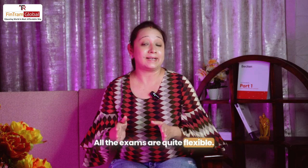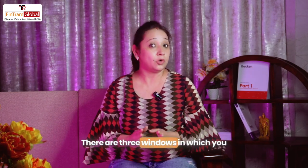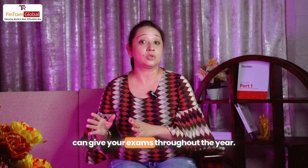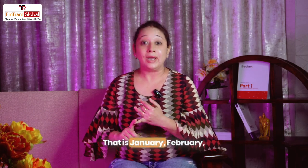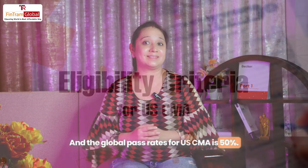All the exams are quite flexible. You can give one exam at a time. There are three windows in which you can give your exams throughout the year — that is January-February, May-June, and September-October. The global pass rate for US CMA is 50%.